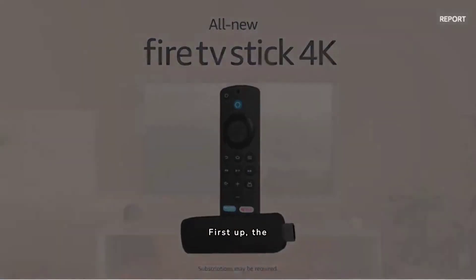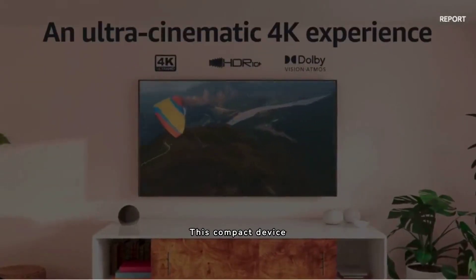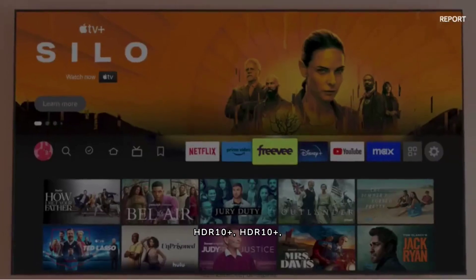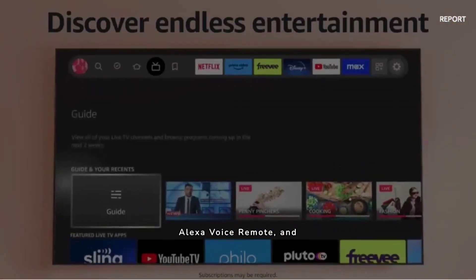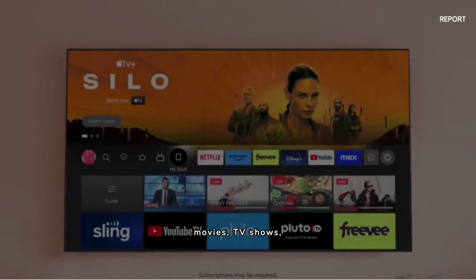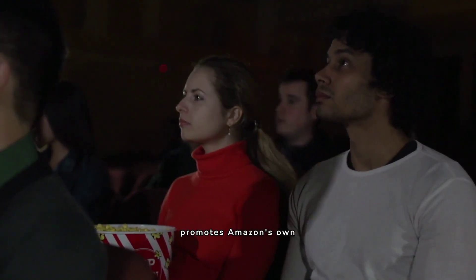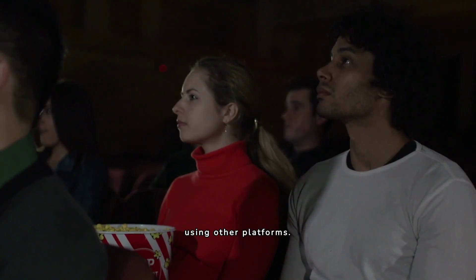First up, the Amazon Fire TV Stick 4K. This compact device boasts a 4K Ultra HD resolution with support for HDR, HDR10+, and Dolby Vision. It comes with an Alexa voice remote and offers a vast selection of movies, TV shows, games and apps. However, a downside is that the interface heavily promotes Amazon's own content, which might not be ideal for those who prefer using other platforms.